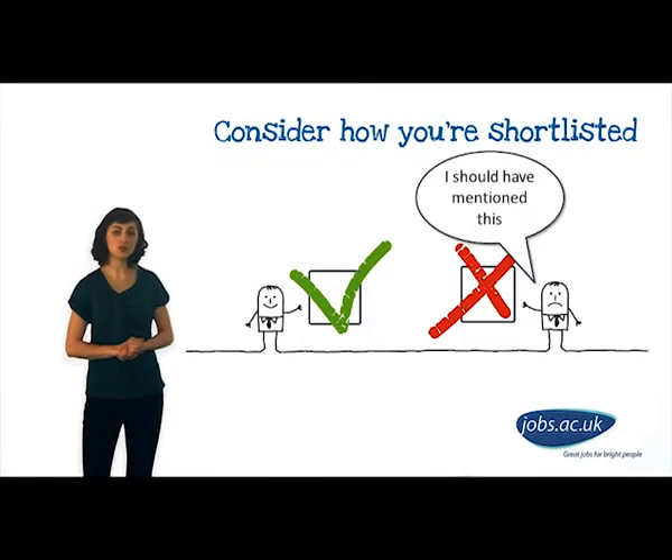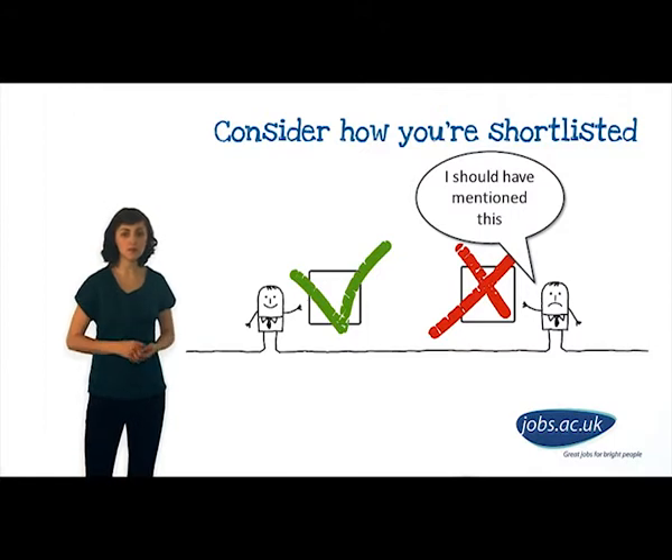The selection panel judging the applications will probably have a tick box system in place to rank each applicant. If you can show that you have already achieved every one of the criteria, you have a good chance of being shortlisted.